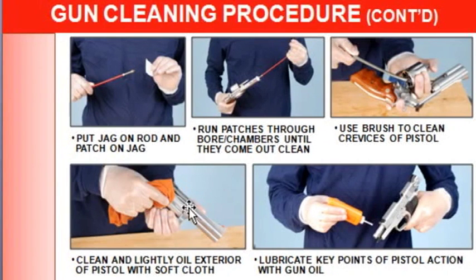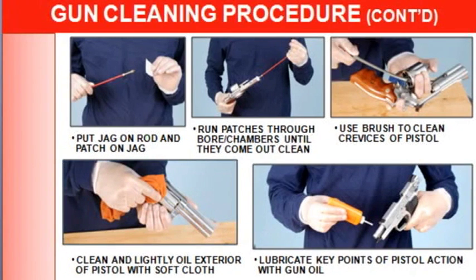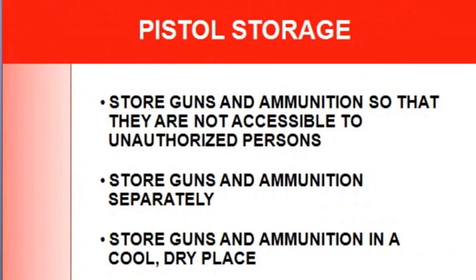Use a brush to clean the crevices of the pistol or revolver — a nylon brush with a little solvent works well. Then clean and lightly oil the exterior of the gun. Lubricate the key points of the pistol action. I squirt oil into the barrel and pretty much saturate the gun.